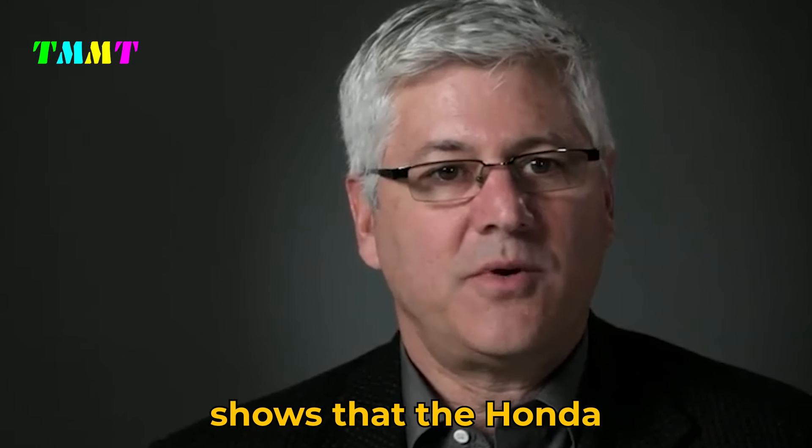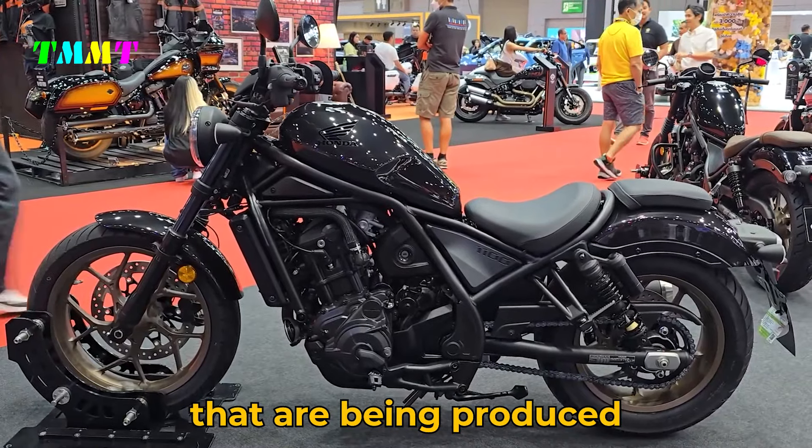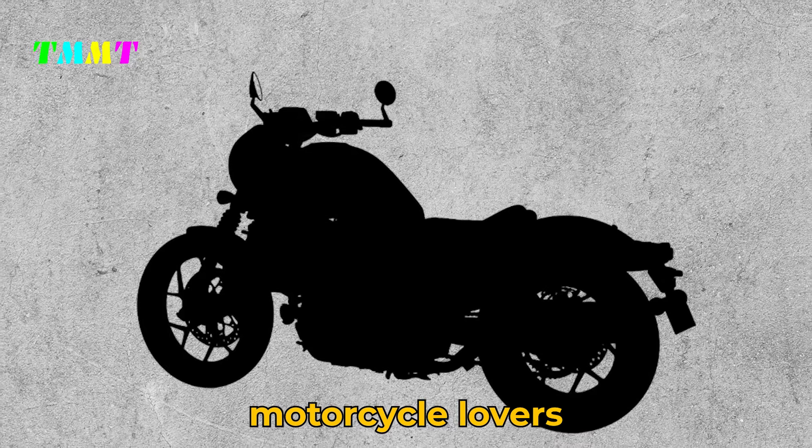The latest emissions data from Germany shows that the Honda Rebel 1100 now comes with a number of exciting updates that are being produced for 2025, including the possibility of new model variants ready to greet motorcycle lovers.